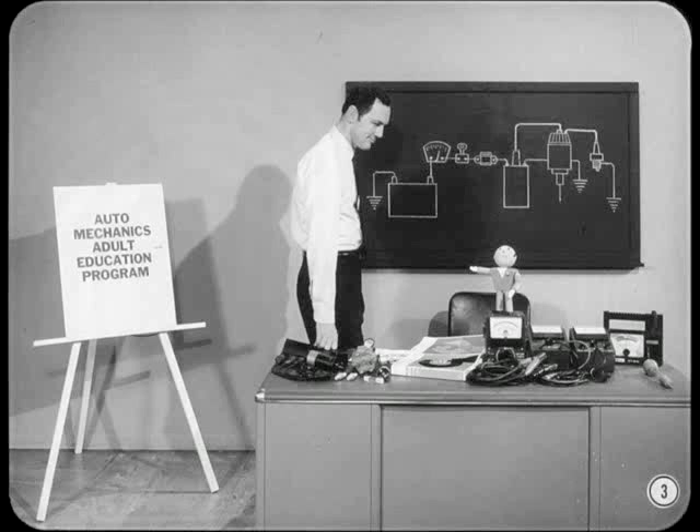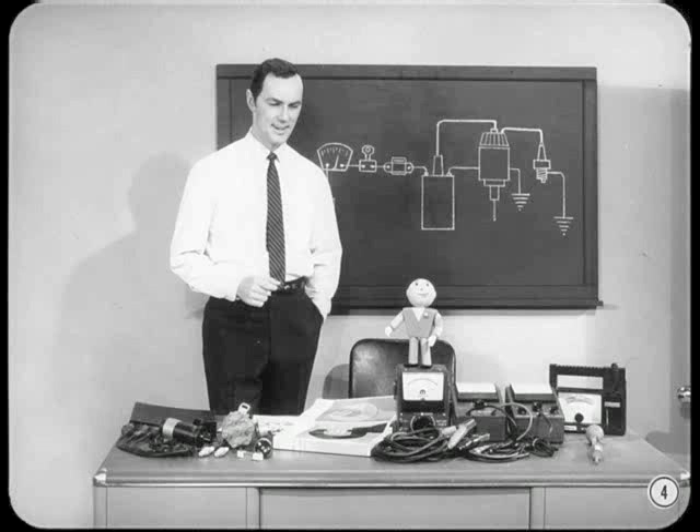That fella standing behind me is Bob Lindy. He's one of the best carburetion and ignition men I've met in a long time. Weekdays from 8 to 5, he's the tune-up expert at Stateside Motors. Two nights a week, you'll find him right here at the local high school teaching an adult education course on carburetion and ignition. I'd like to have you all hear what he has to say on the subject of ignition system analysis.